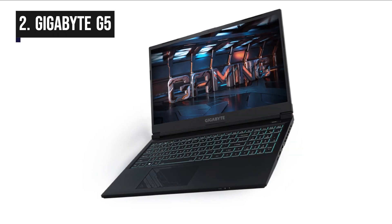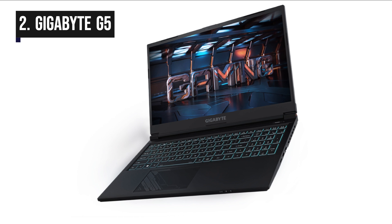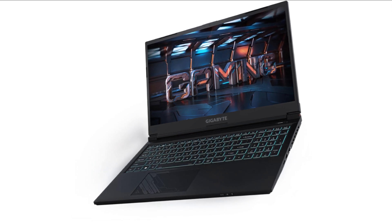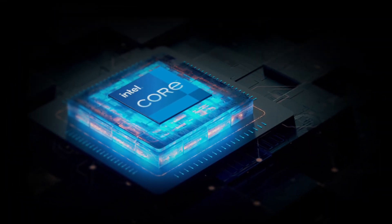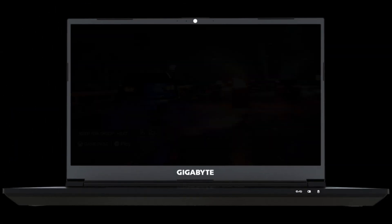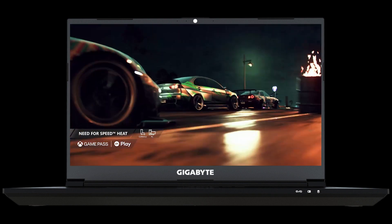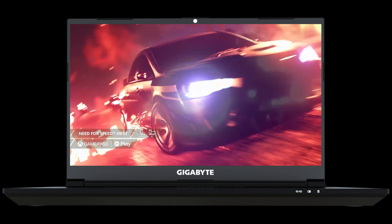In second position, we have the Gigabyte G5. The Gigabyte G5 is a gaming laptop that offers a well-balanced combination of performance, portability, and value for money. Powered by the latest Intel processors and Nvidia GeForce RTX graphics, it delivers solid gaming performance for a wide range of titles. This laptop features a 15.6-inch display with full HD resolution and a high refresh rate, which results in smooth gaming and vibrant visuals.